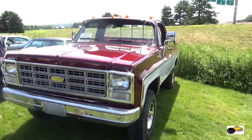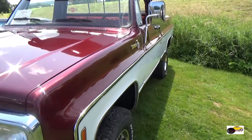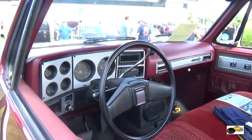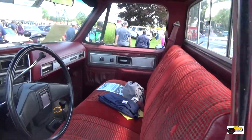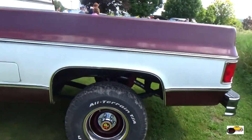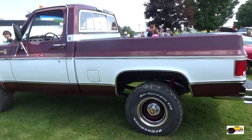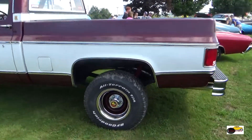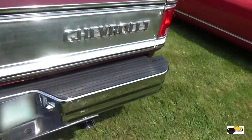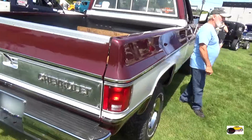And we have a Chevy K10 Silverado. The K10 signified four-wheel drive. C's were two-wheel drive, and the Silverados were the top of the model range for the C and K lines — all the little features and stuff that you could want in your pickup. It's a really nice K10.